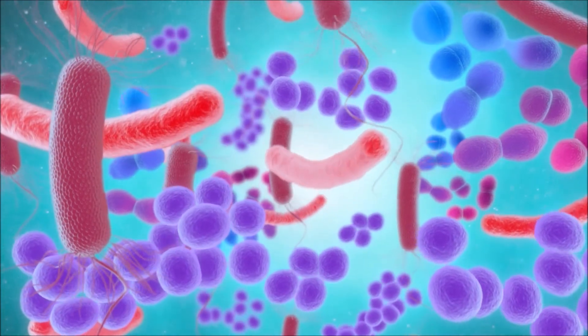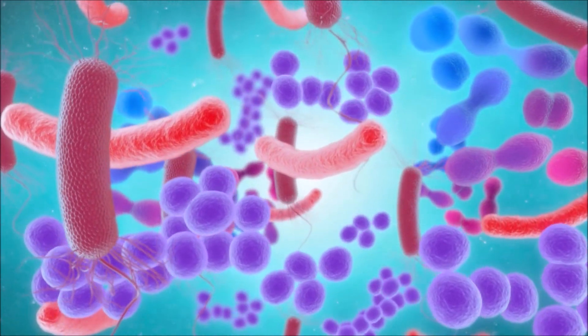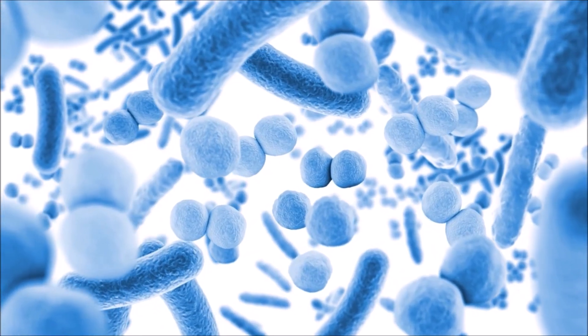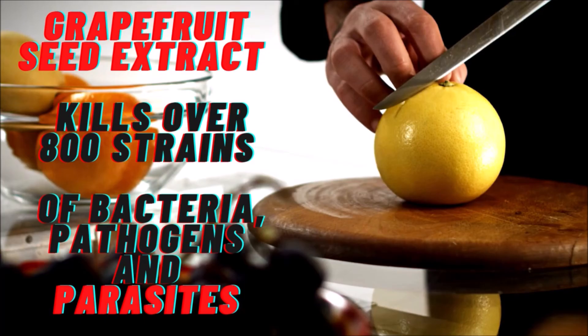Naringin is what gives grapefruit its naturally bitter taste. Our gut microbes convert naringin into its active form known as naringenin, and this is the form that is so effective as a natural antimicrobial, antiviral, and anti-inflammatory.